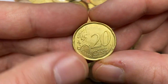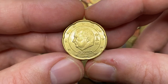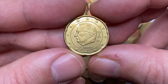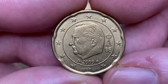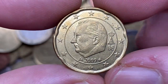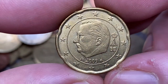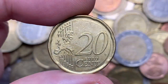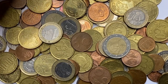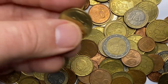Moving on to a 2009 20 euro cent from Belgium — the coin is no doubt in circulated condition, extremely fine I may say. Surfaces display just several mentionable contact marks and wispy ticks on focal areas of the obverse relief. By the way, the man facing left is King Albert II of Belgium. In 2009 Belgium produced over 30 million examples of this particular coin, so at MS65 it's worth just one dollar and 80 cents.